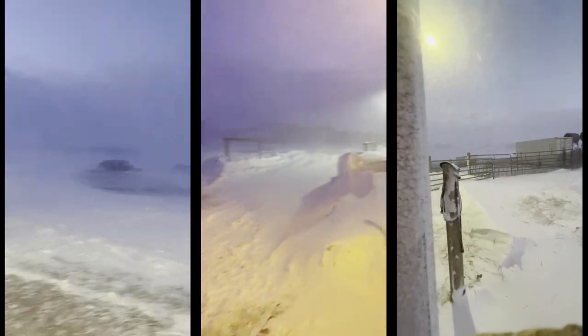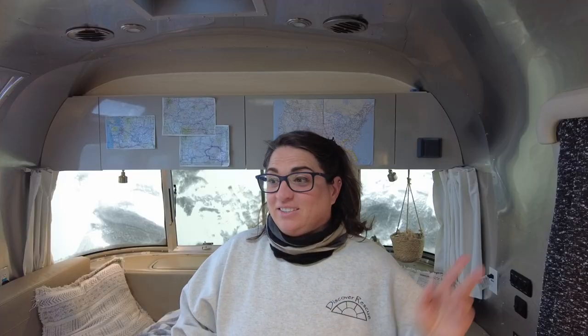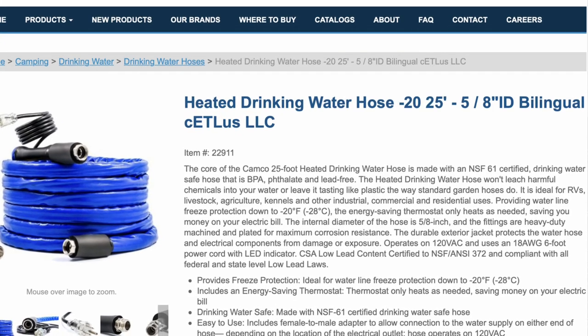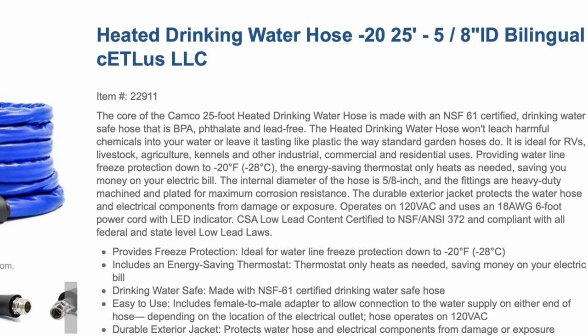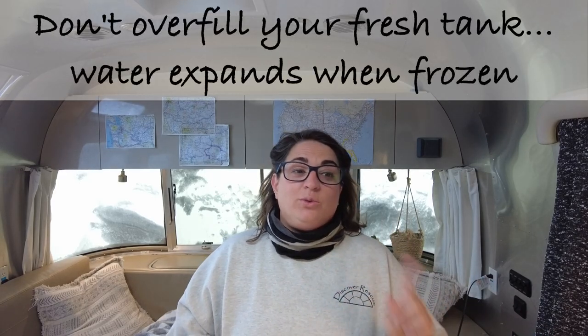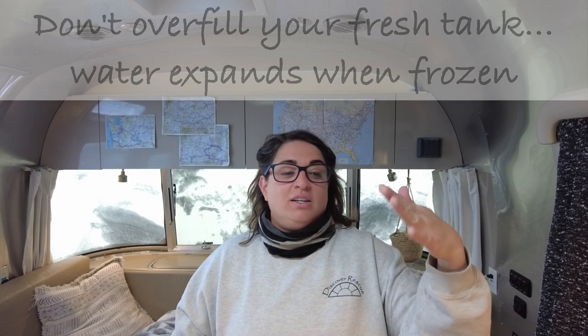We hit minus 56 degrees windchill around here, and surprisingly enough I managed to stay pretty warm in here. I did lose water though. I have a Camco heated hose which is rated for minus 20 degrees windchill, and being that we hit minus 56 I was kind of out of luck with that. So I did disconnect the heated hose and filled up my fresh water tank, but at day two that also froze because the side where the tank is was being hit directly with the wind.